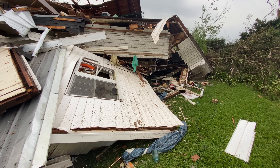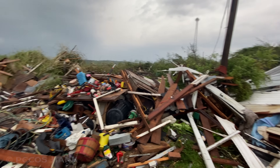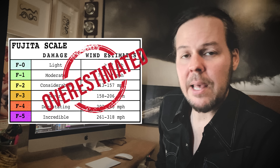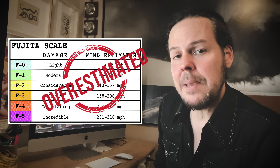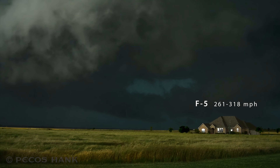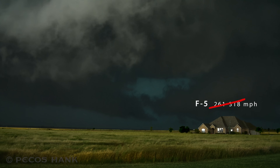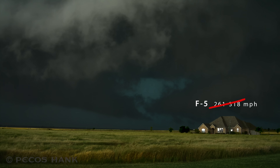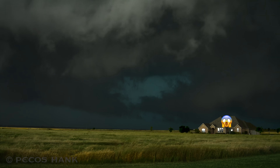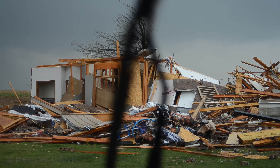But the Fujita scale was very limiting, with only general descriptions and no account for construction quality. Also, the wind speed estimates were later deemed by meteorologists and engineers as being too high. For example, a 261 mile per hour wind speed is not required to completely destroy a well-constructed house and blow away the debris — this damage occurs at significantly lower wind speeds than previously thought. Revision of the Fujita scale was needed.